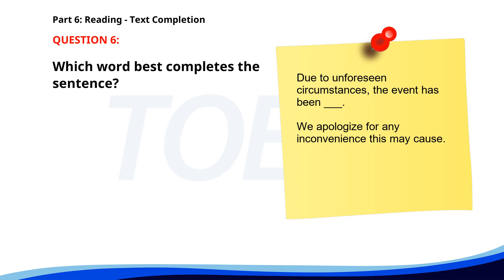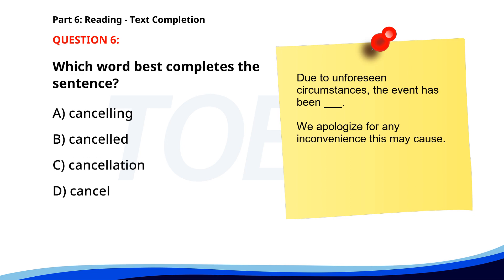Number 6: 'Due to unforeseen circumstances, the event has been ___. We apologize for any inconvenience this may cause.' A. Cancelling. B. Cancelled. C. Cancellation. D. Cancel. The correct answer is B: Cancelled.